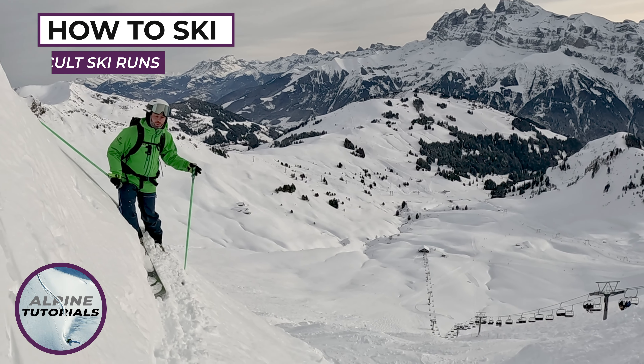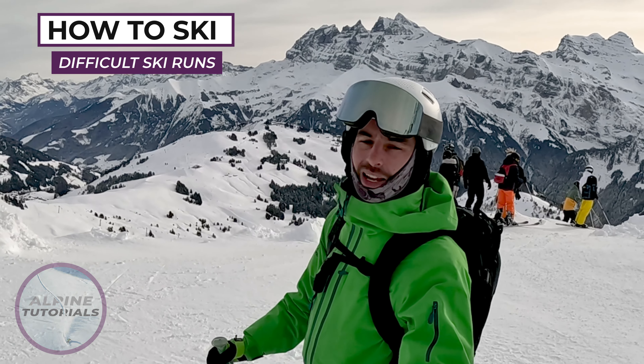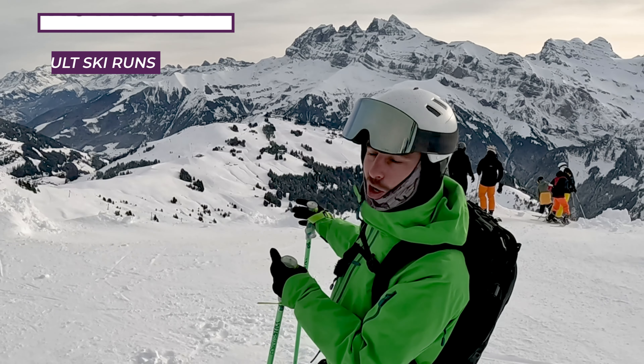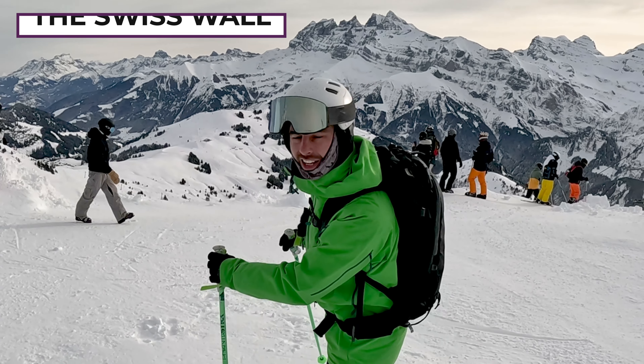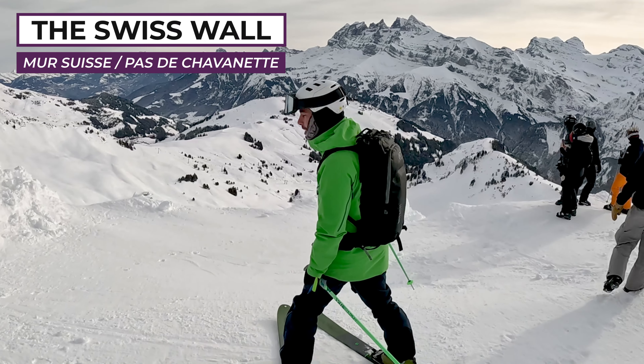The Swiss Wall is notorious for being one of the most difficult black runs in the Alps. This run is so steep that you can't actually see most of it at the top — you just see the ground in front of your feet, and then you see the bottom of it, which is over a kilometre away.